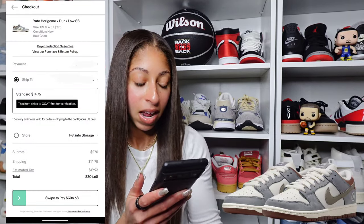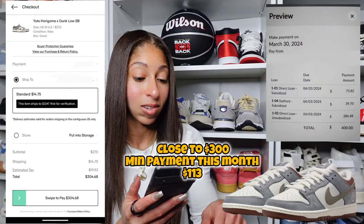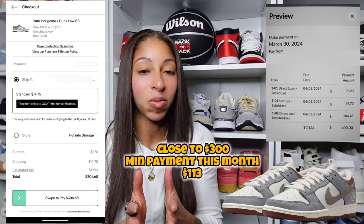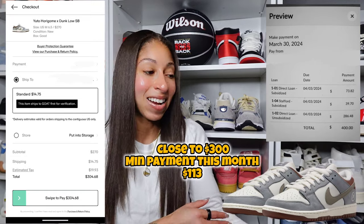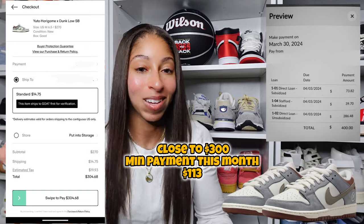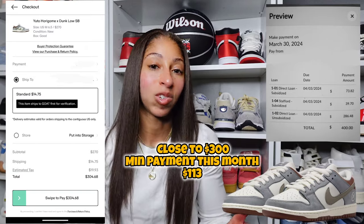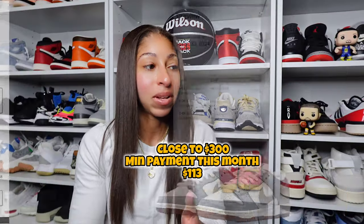For the Yuto pair, if you look on GOAT right now — if I were to pick up a size six and a half — it's $270, and everything shipped comes to $304.68 based on when I last looked at the price prior to filming this video. So $304. Well, guess what? I paid an extra $300 towards that student loan, and I'm just checking the box for March, moving one step closer towards financial freedom of not having the fixed cost of student loans on my plate.